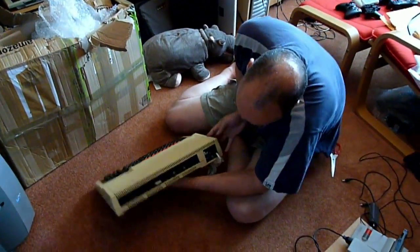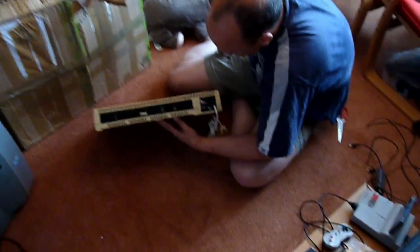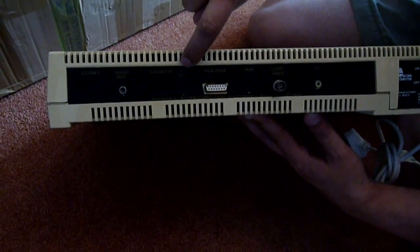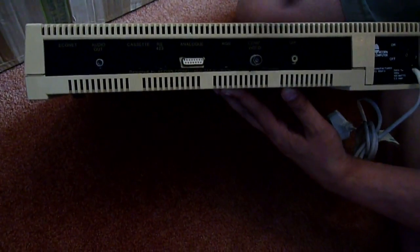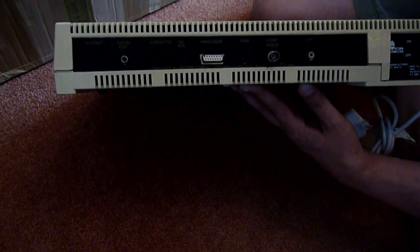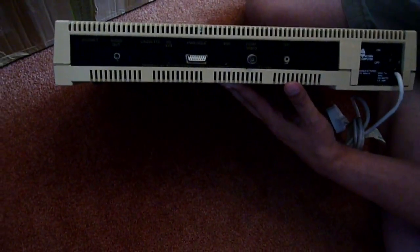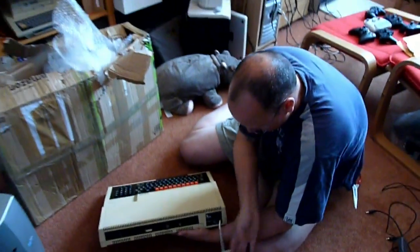On the back you've got very similar ports: you've got the Econet, which is a network; Audio Out, which is also different from the BBC; a cassette port; RS-423, a serial port; Analog, which is a joystick port; RGB, which is the same as the BBC Model B; composite video, which I think this model also only outputs in monochrome; UHF to have it on video; and the power supply and a cable.